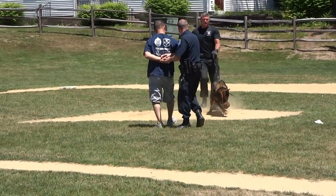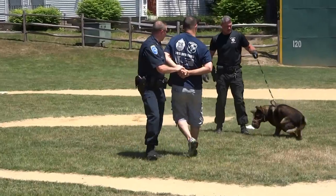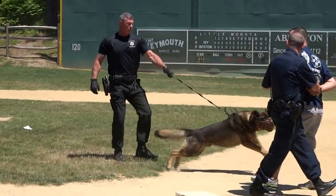We're doing an escort — this is all for training purposes. We try to keep the dog's drive up throughout a whole demonstration, throughout the whole application of it.